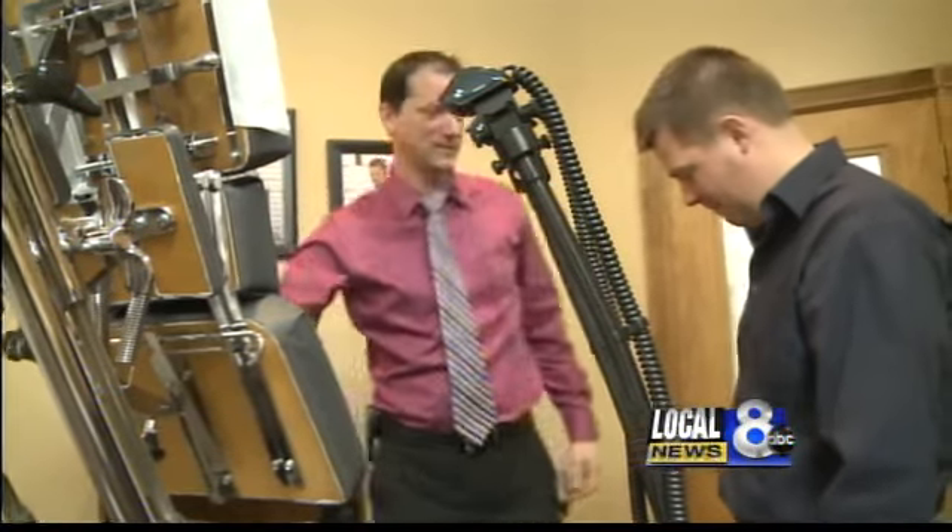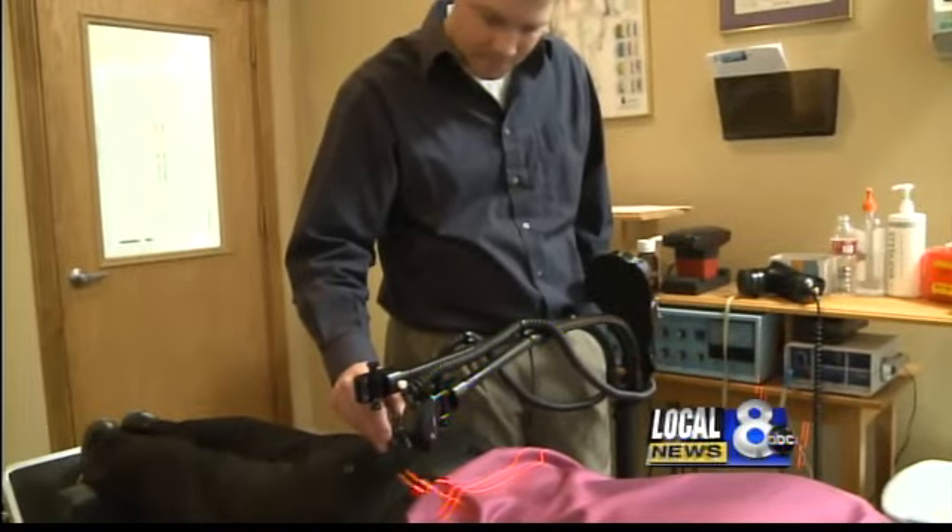Dr. Brunson says while results appear after one treatment, it usually takes anywhere from 4 to 12 sessions to get the full effect. We don't even have to bend over. In Idaho Falls, I'm Jamie Ostroff.